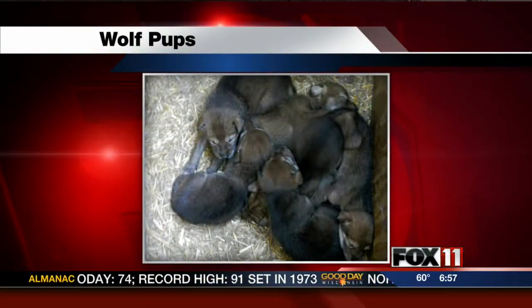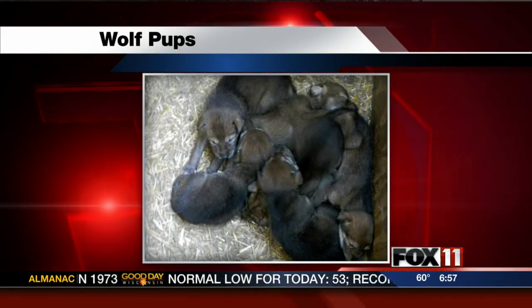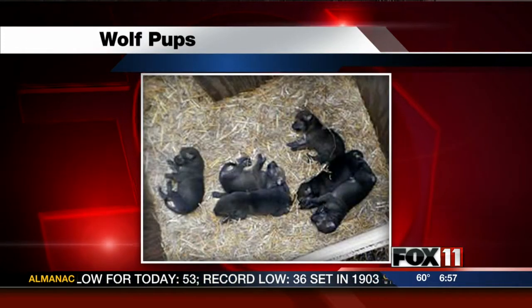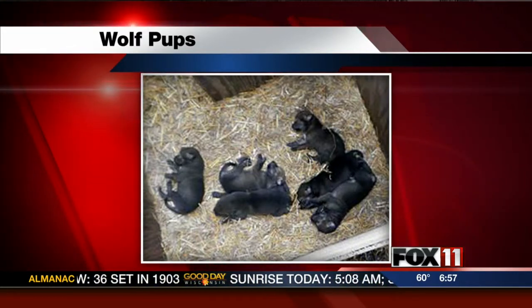Beautiful morning out here. We've been talking about new arrivals over the last couple of weeks, and I think we got an update. We got a picture of the little red wolf pups, how well they're doing. They're about three weeks old right now. There are six of them, and their eyes are just starting to open this week, which is kind of interesting.